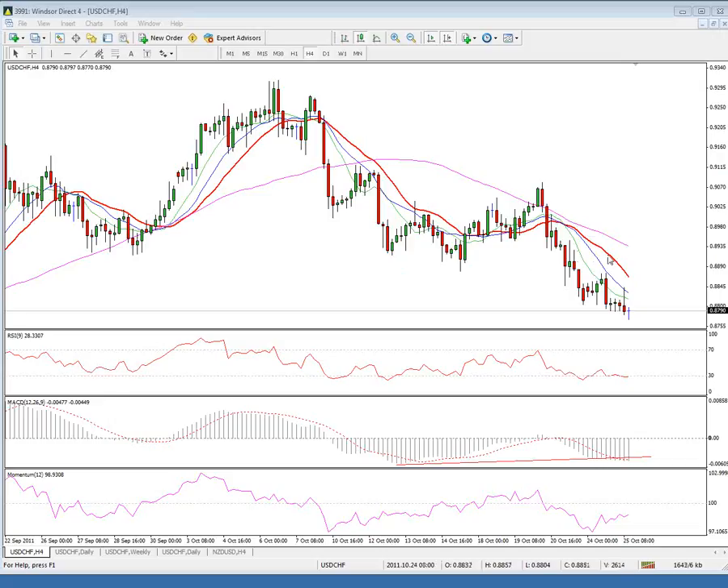The latest break below the 88 handle, which also marks the 23.6 Fibonacci retracement of the broader 70.67–93.13 upleg, keeps focus to the downside, with the 200-day moving average currently at 87.50 coming next.